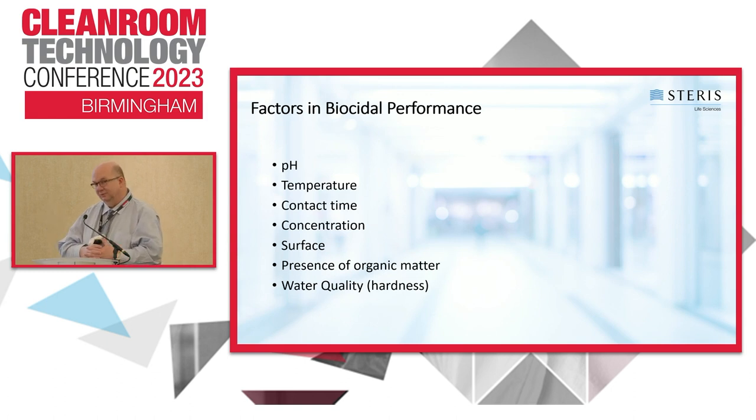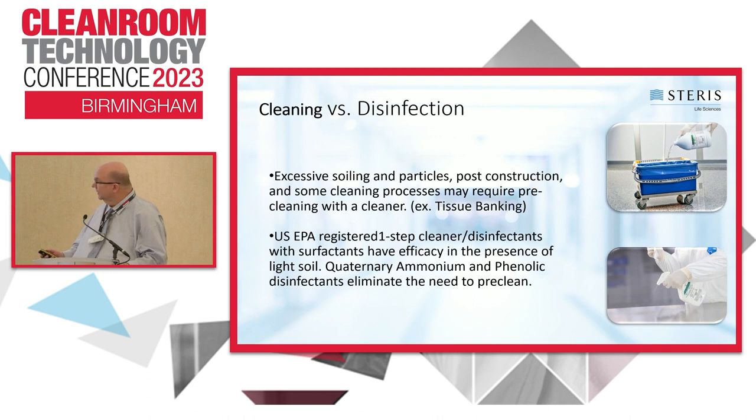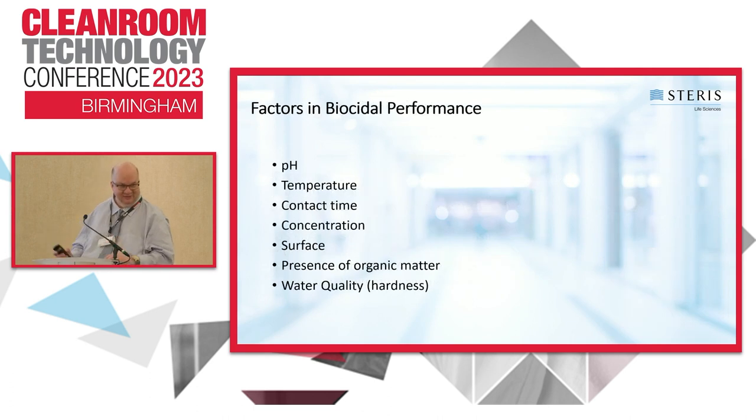All these parameters directly affect performance. pH and temperature both matter — cold room temperatures of minus 5 to 5°C will slow down the chemistry, potentially requiring a longer contact time. Contact time is very critical. FDA's Thomas Arista monitors contact time with a calibrated stopwatch — clicking when you start to wet the room with disinfectant and again when it dries. You should periodically monitor this to ensure you have enough wet contact time. Concentration is also important: if you don't make up the product correctly, you won't have the right concentration of actives to kill the microorganism.